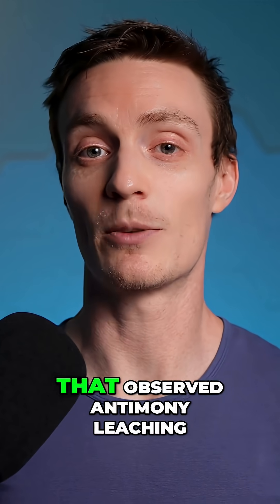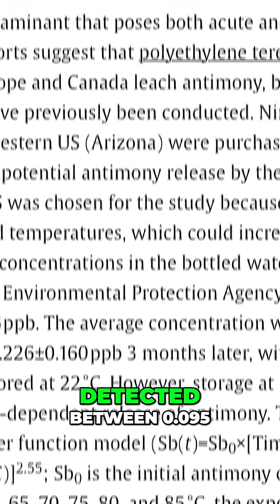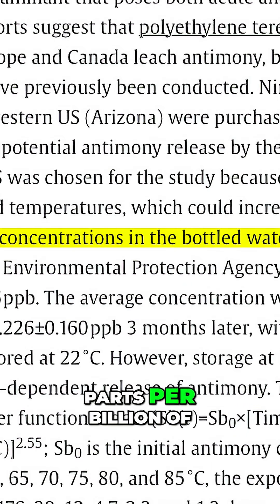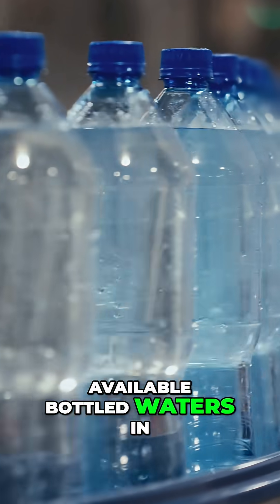I found several studies that observed antimony leaching into water, including a 2008 study in the journal Water Research that detected between 0.095 to 0.521 parts per billion of antimony in nine commercially available bottled waters in the US.